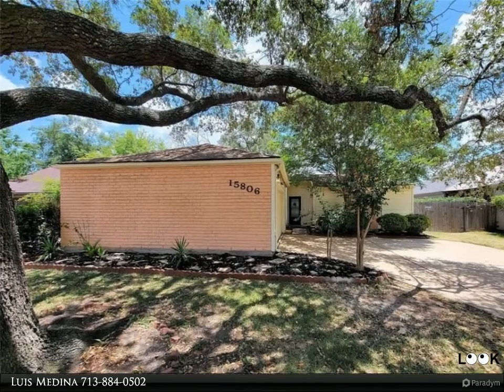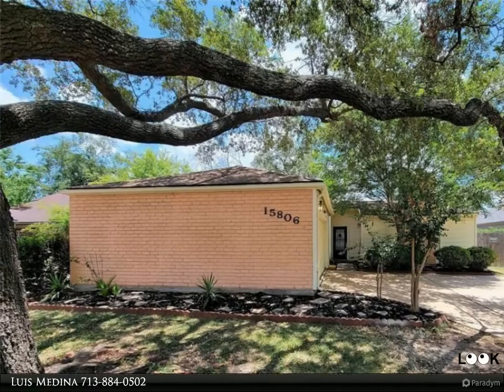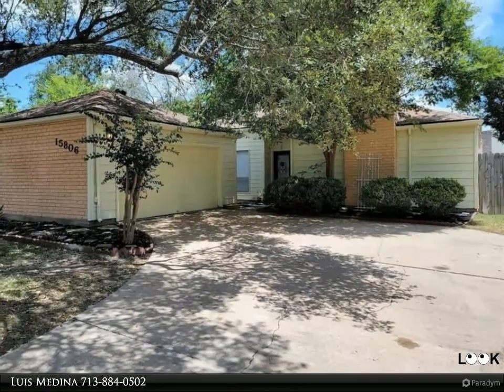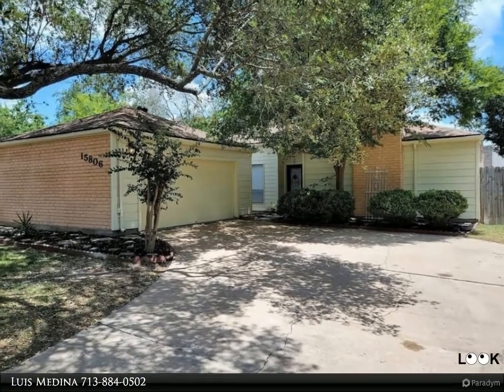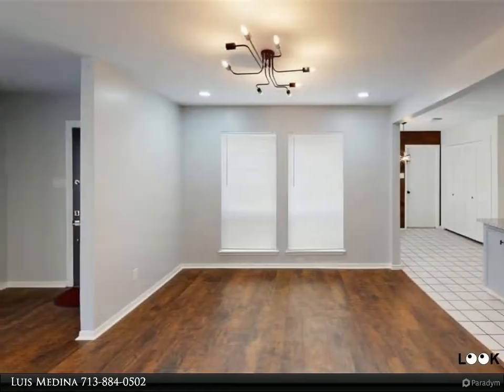This Century 21 Olympian property video is presented by Luis Medina. This gorgeous remodeled four-bedroom home in Bear Creek is now available. This home is beautiful — the large majestic oak on the front lawn provides plenty of shade.